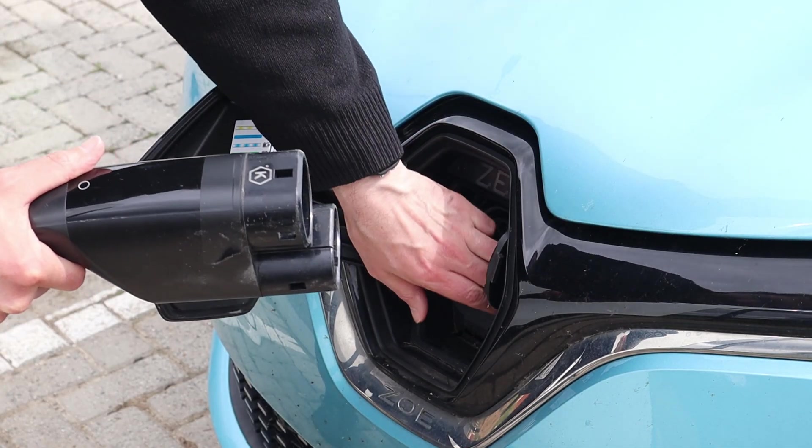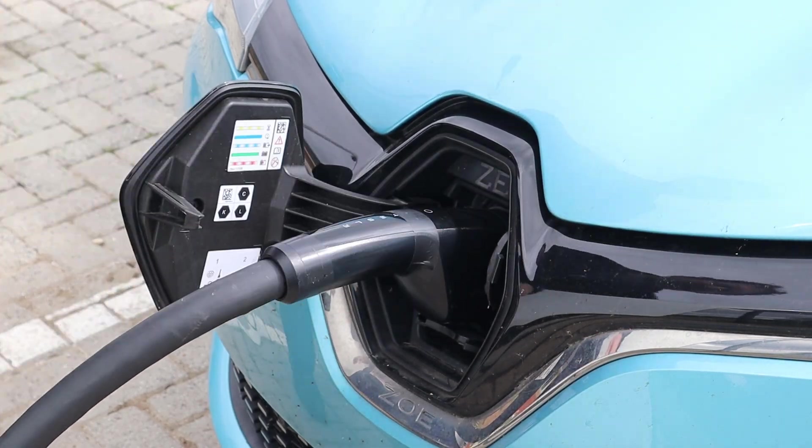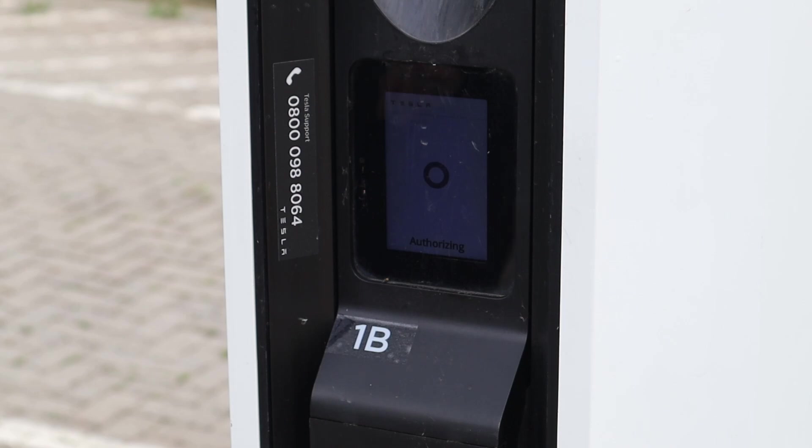The process to use this charger was almost exactly the same as using a GridServe charger. We plug in as normal, we present our contactless card — either a debit or credit card, exactly like in a shop — and the charging starts a few seconds later. Often a little bit faster than it does on a GridServe charger, as it happens. We're off to the races, charging our car very quickly. We're filling at the speed of a DC rapid charger for pretty much the price of a slow AC charge point. Very nice.